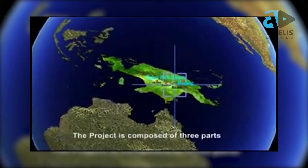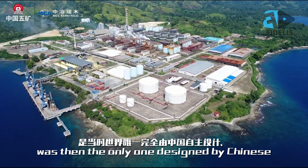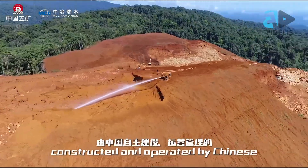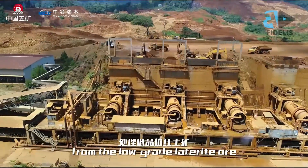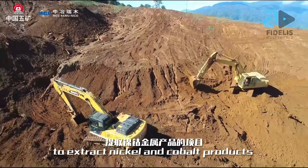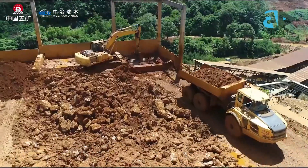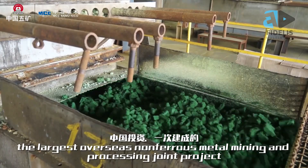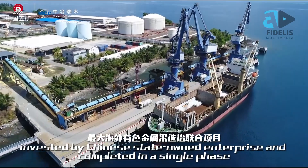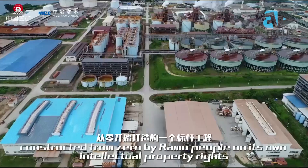The Ramu Nico project, located in Madang Province, is a world-class project that produces nickel-cobalt intermediate product. There are two main locations in which the mine operates — important facilities that contribute to the overall production output of Ramu Nico. The first location is the Kurumbukari Mine, located on the Kurumbukari Plateau, 600 to 800 meters above sea level and 75 kilometers to the southwest of Madang. The second location is the Basamuk Refinery, on the coast of Basamuk Bay, 55 kilometers to the southeast of Madang.